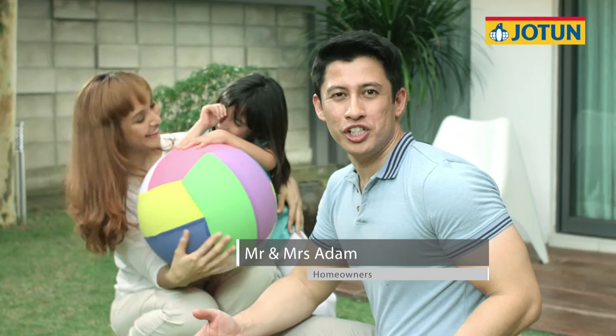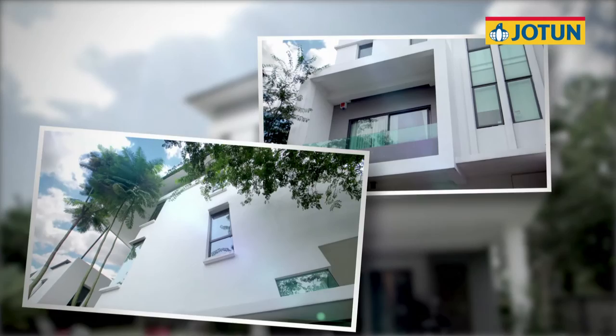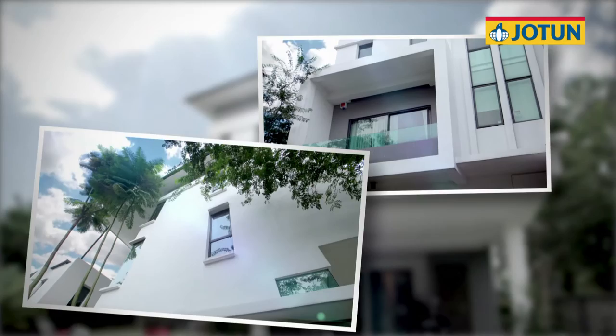This is our house, painted with JotaShield Color Extreme. I don't mean to brag, but to me, it's the most beautiful house in our neighbourhood. Our home reflects who we are. That's why we chose the same paint brand used on the prestigious Eiffel Tower.